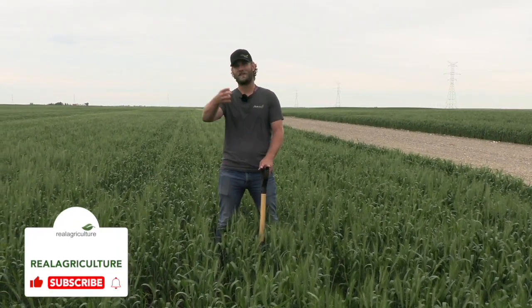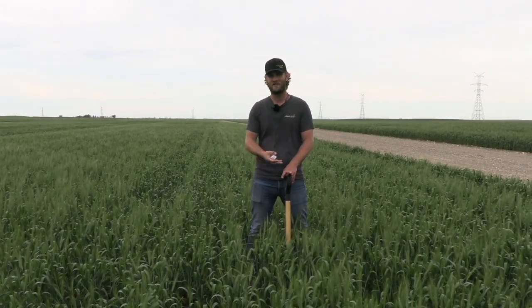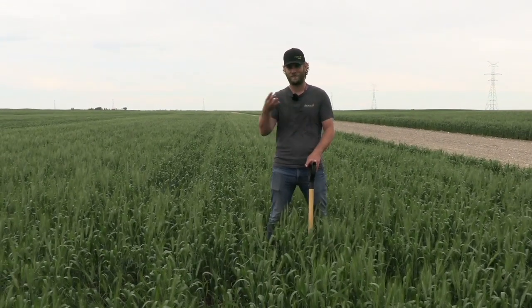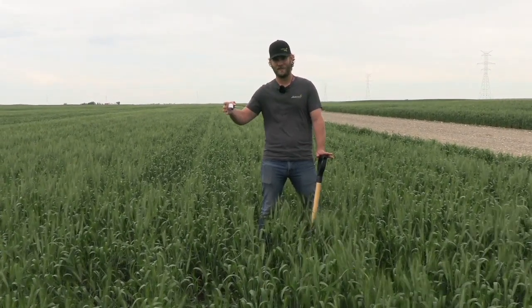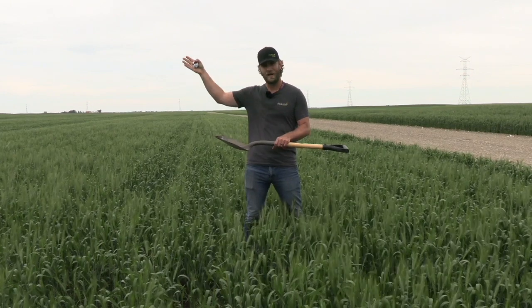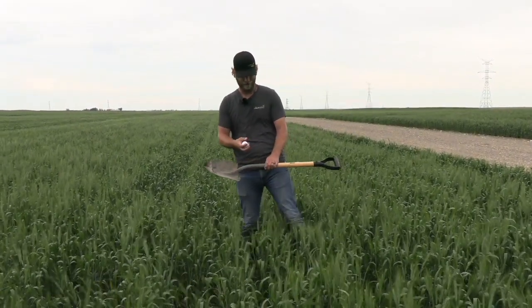Grasshoppers are typically going to come on the outside of the field — the outside rounds — and they're going to hang out in the ditches. As the season progresses, they may move into the field, but the highest pressure is typically on those outside rounds and ditches. Before making any management decisions, we want to assess what populations of grasshoppers we're actually seeing. The way we count grasshoppers is to pace out 50 or 100 meters by about one meter, using a meter tool and walking along fence posts as a guide.